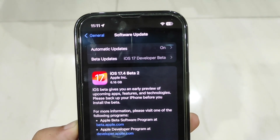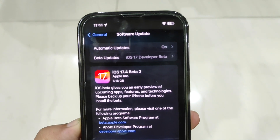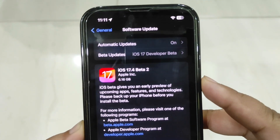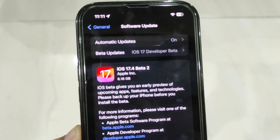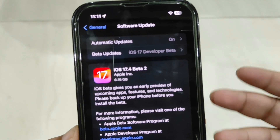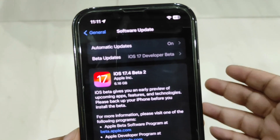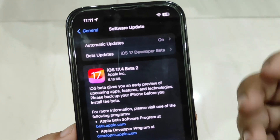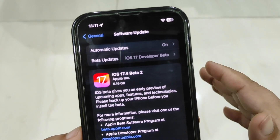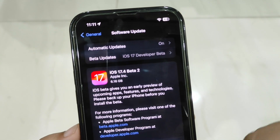Hey guys, welcome back to the channel. iOS 17.4 beta 2 is out finally after almost two weeks. The update size is about 6.16 GB — the size depends on what version you are coming from, so it can be different. It is not going to take any extra storage on your phone; it is just going to overwrite your iOS on your device, so no need to worry about storage. Let's talk about how you can download this update on your iPhone.